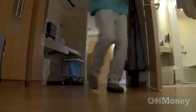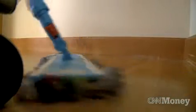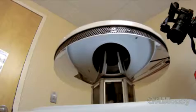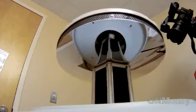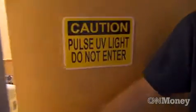We clean the room so it looks clean and is as clean as we can get it manually, and then we use the Xenex after that. This is a pulse xenon disinfection machine. It's a portable device — you bring it into a hospital room and it produces a UV light that disinfects the surfaces and the air in that hospital room.